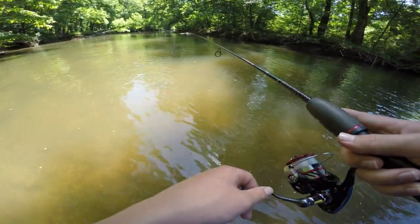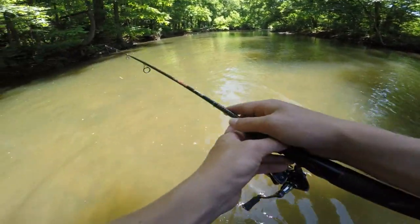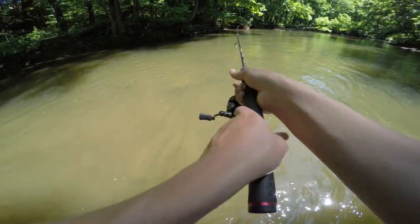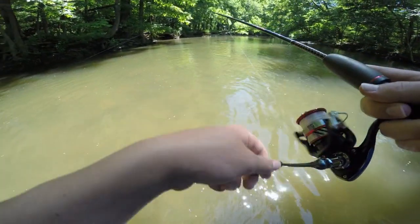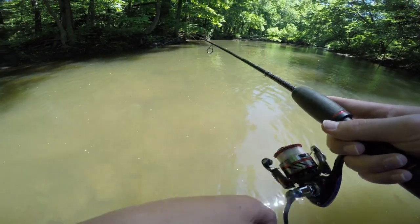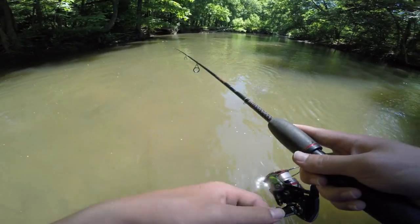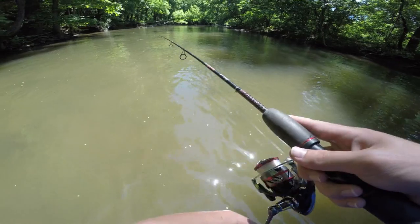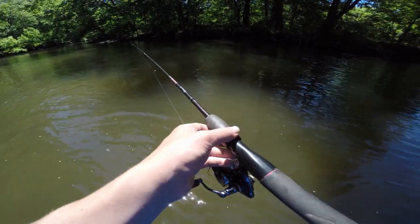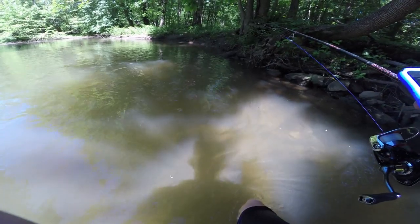What you guys missed is that I caught a little maybe five-inch largemouth off camera on the orange and chartreuse trout magnet, but it fell off the hook before I could turn the camera on, so I'm not gonna count it — even though I don't really like this color and want to get it off my line, I'm still not gonna count it. So yeah, still got the orange chartreuse on.